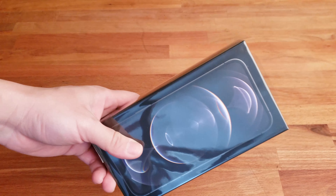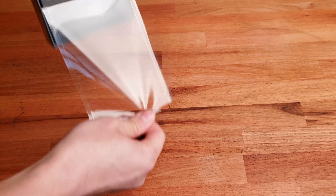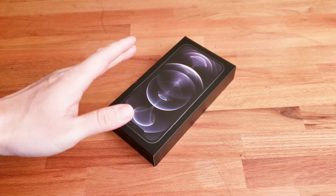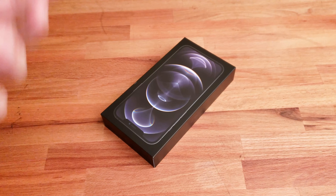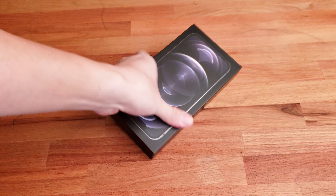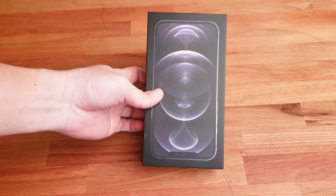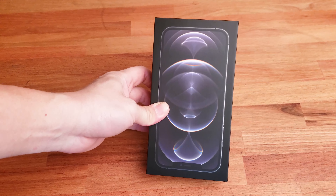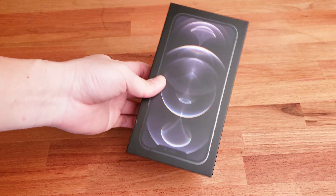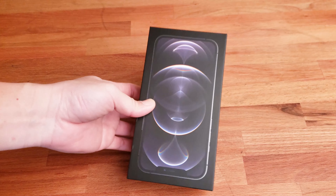I've been pretty happy with my Note 9, but Verizon gave me a $440 credit for trading it in, which is great value. That $440 credit applies over 24 months toward the iPhone 12 Pro Max, which retails for $1,200. It's not cheap, but it's in the same price range as other flagships like the Galaxy S21 and the OnePlus 9 Pro.